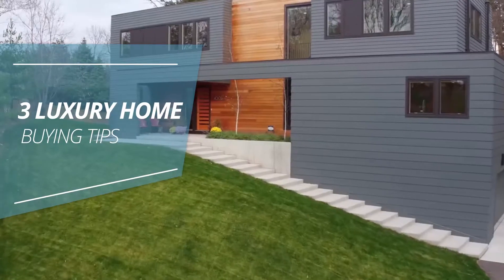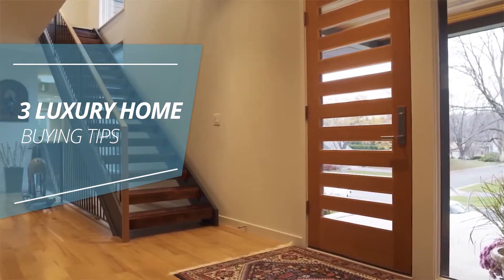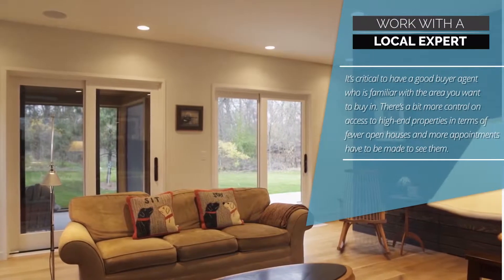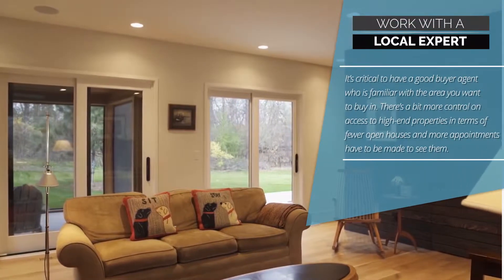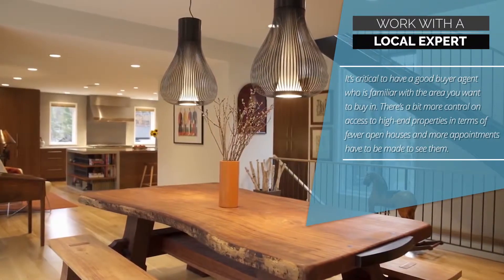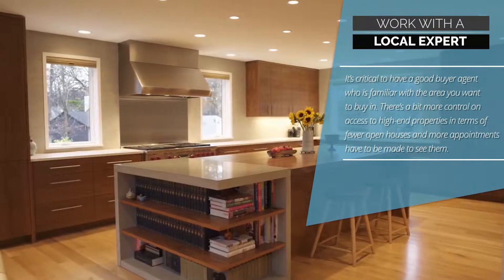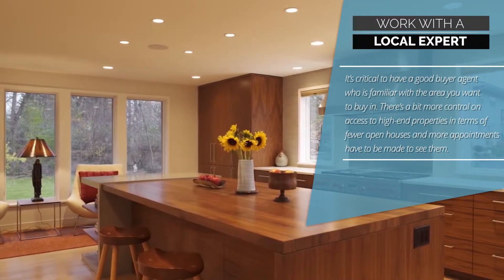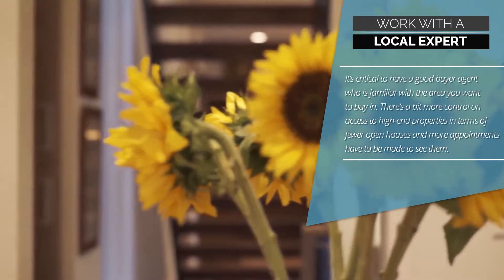3 Luxury Home Buying Tips. Tip 1: Work with a local expert. It's critical to have a good buyer agent who is familiar with the area you want to buy in. There's a bit more control on access to high-end properties, in terms of fewer open houses and more appointments have to be made to see them.